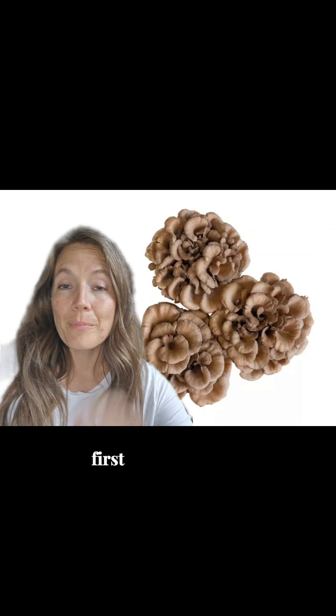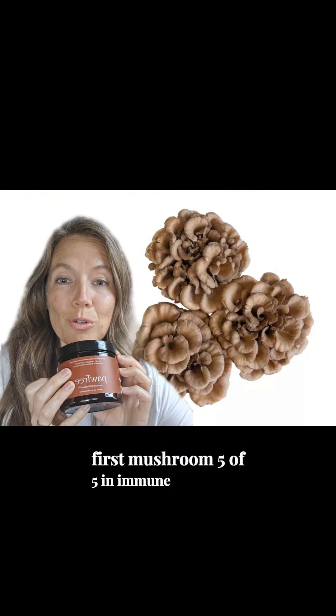Pawtree's Immunoshroom Part 5. If you haven't seen Parts 1 through 4, go back and take a look and watch those first. This is mushroom 5 of 5 in Immunoshroom.